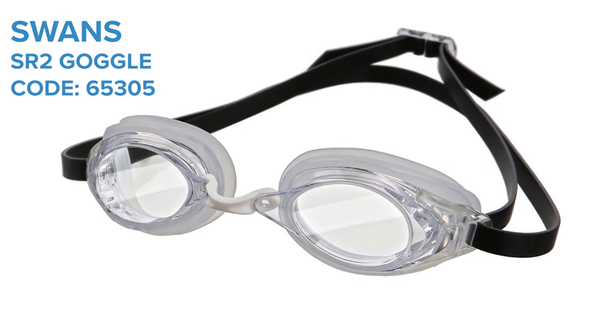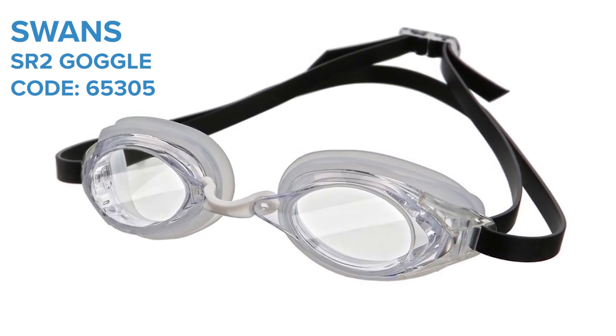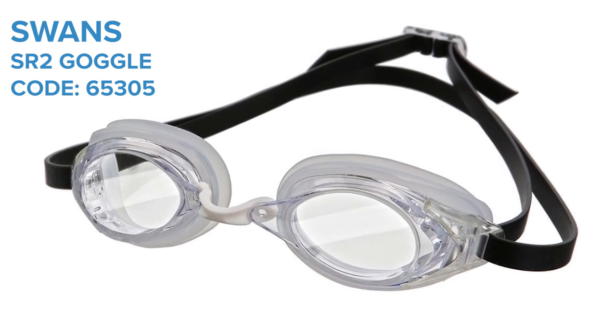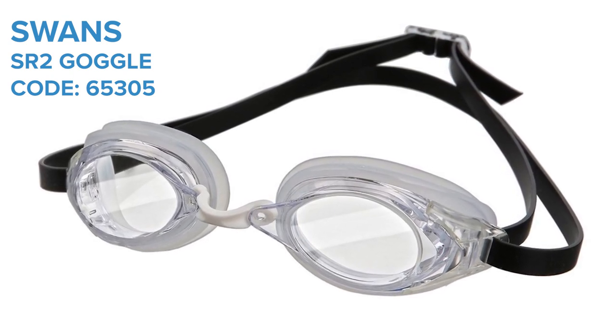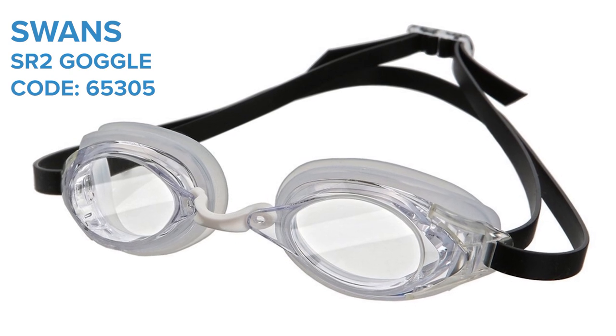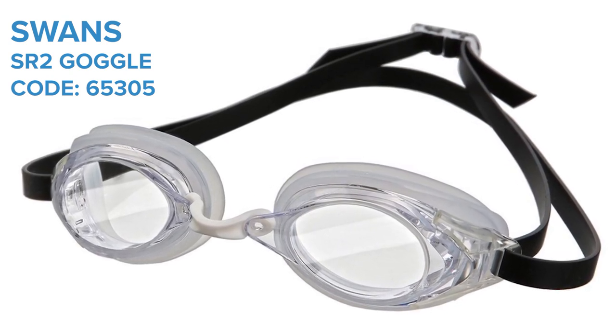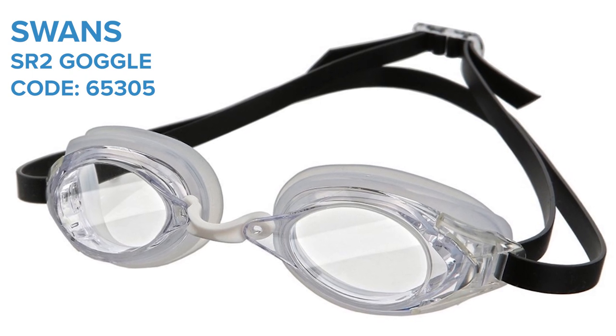The soft silicone gussets hug the face gently whilst still offering an incredible seal, which also makes these a great choice for long training sessions. Swans know you'll love them, which is why they've made the straps and gussets replaceable, so you can continue using your trusty goggles even when they eventually wear out.